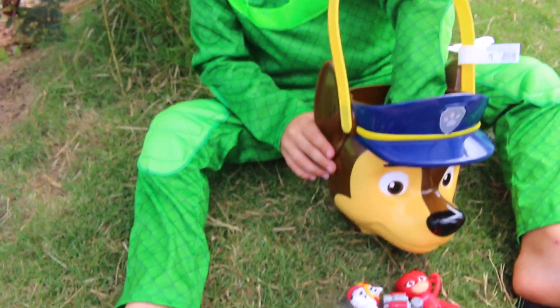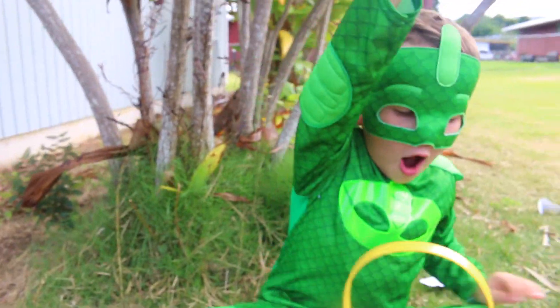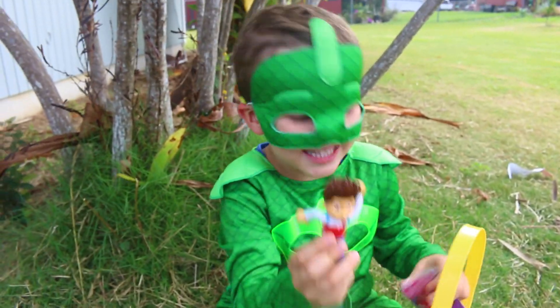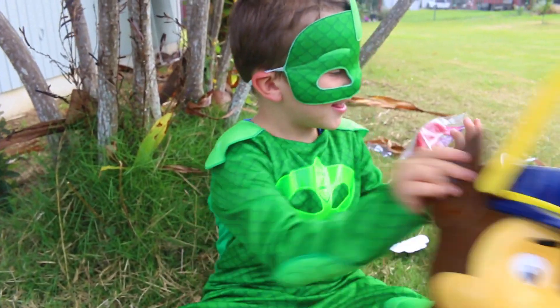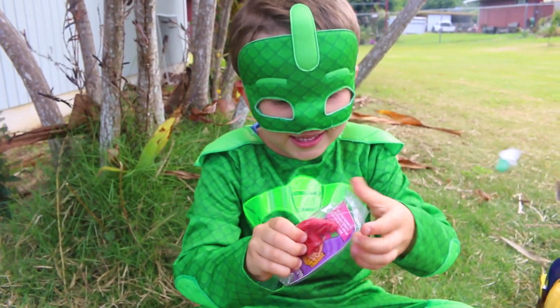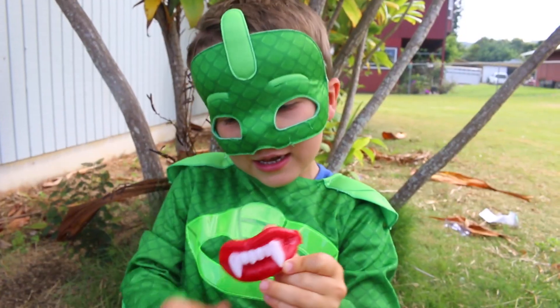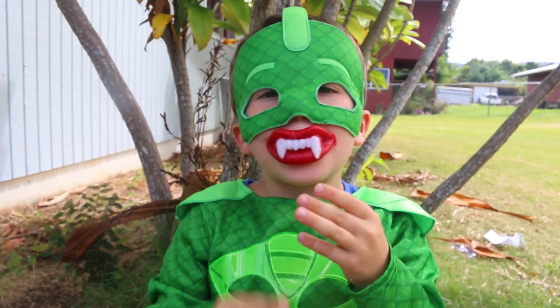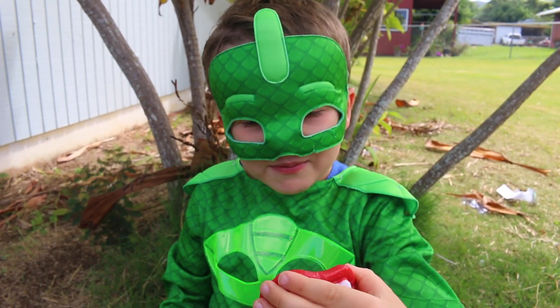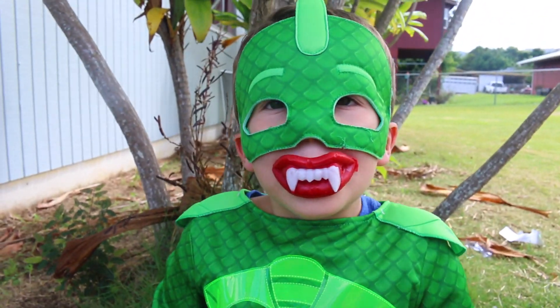Okay, then what else did we get? Oh, Ryder! That's awesome. And then oh weird — some scary teeth! What would Gekko look like with scary teeth? Let's see. That's funny. That would scare away any evil villain.